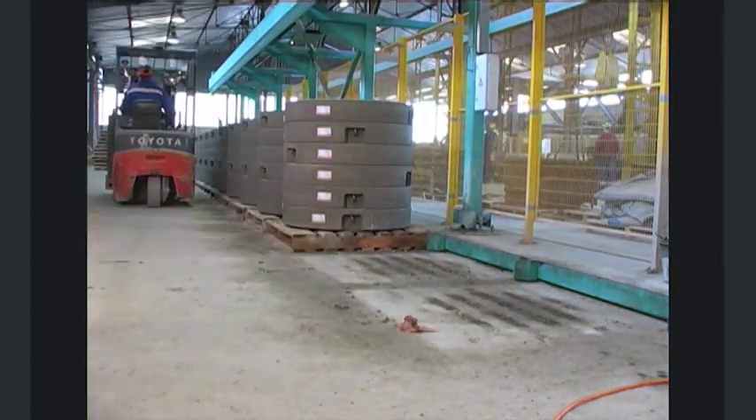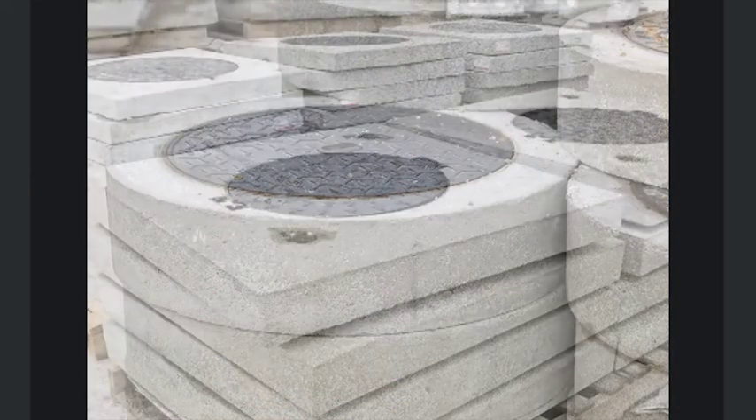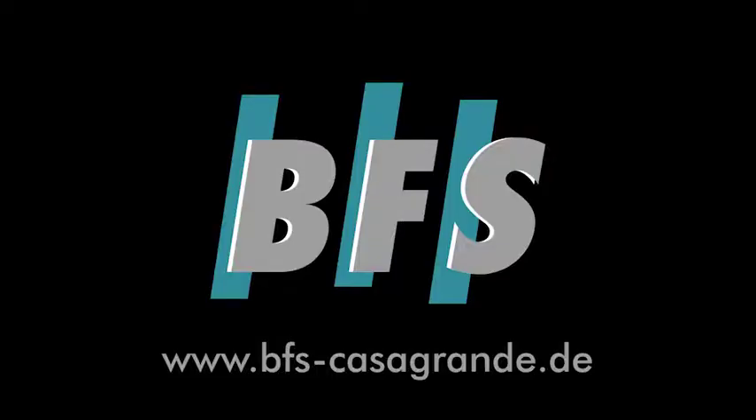Quality, reliability, efficiency. Production of concrete rings is best with RingBlitz from BFS.